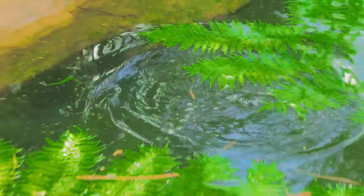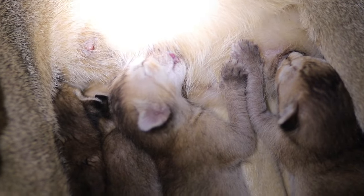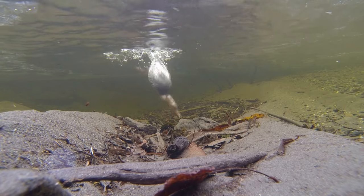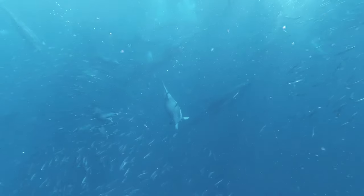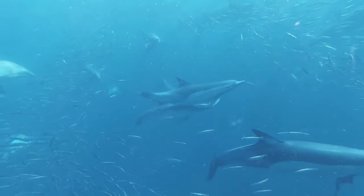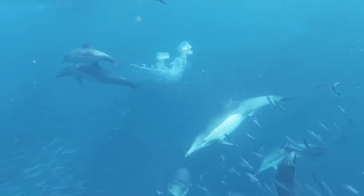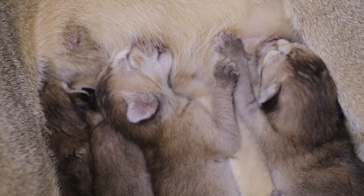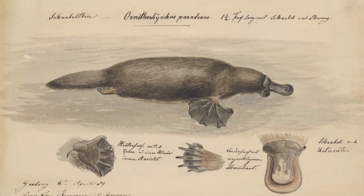If an animal's appearance combines features from several animal groups, including mammals, birds, and reptiles, how will it be then? There is an animal whose appearance combines the characteristics of different animal groups, including mammals, birds, and reptiles. This is the platypus.